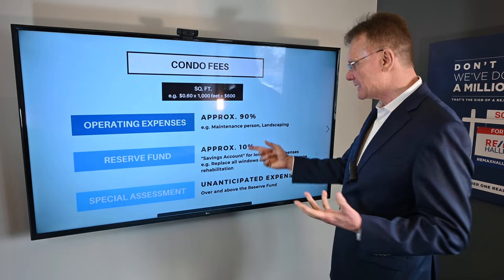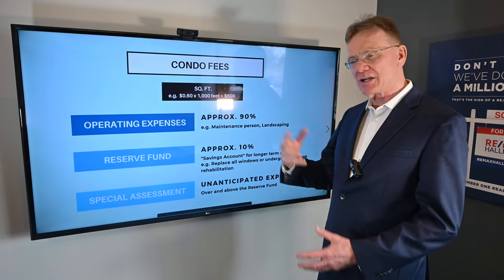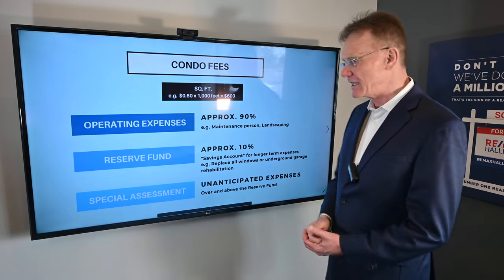Approximately 90% of your $600 will go to pay for the day-to-day expenses out of your checking account — those are the operating expenses. There's a maintenance person who takes care of stuff, a landscaping company, a company to shovel snow, that kind of thing. That's where 90% goes.